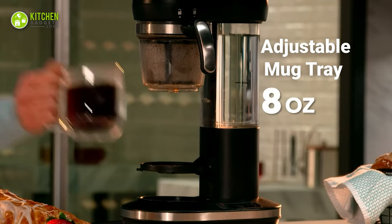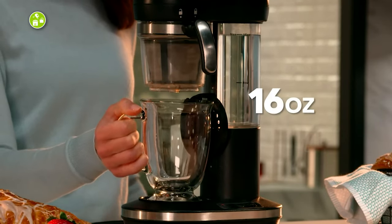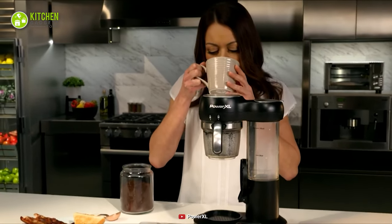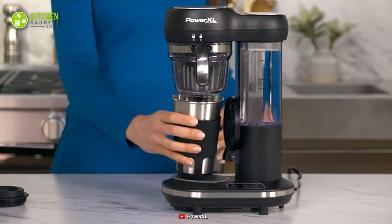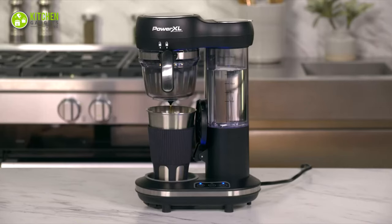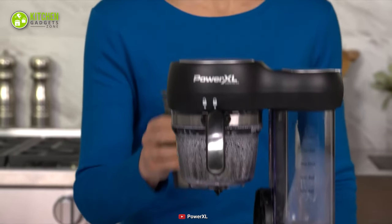Moreover, its adjustable mug tray allows you to set two different sizes of cups to make coffee. Hence, you can prepare single-serve coffee for yourself or a large cup to carry outside. Overall, this PowerXL Coffee Maker is a pretty good deal to grab if you love to enjoy fresh and aromatic coffee for starting a hectic day ahead.